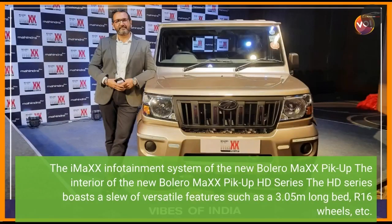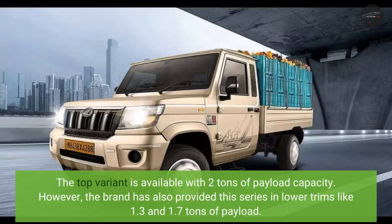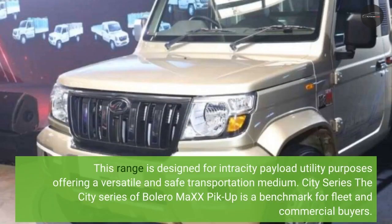The interior of the new Bolero MiXX 6 pickup HD series boasts versatile features such as a 3.5m long bed and R16 wheels. The top variant is available with 2 tons of payload capacity. The brand has also provided this series in lower trims of 1.3 and 1.7 tons of payload. This range is designed for intra-city payload utility purposes, offering a versatile and safe transportation medium.